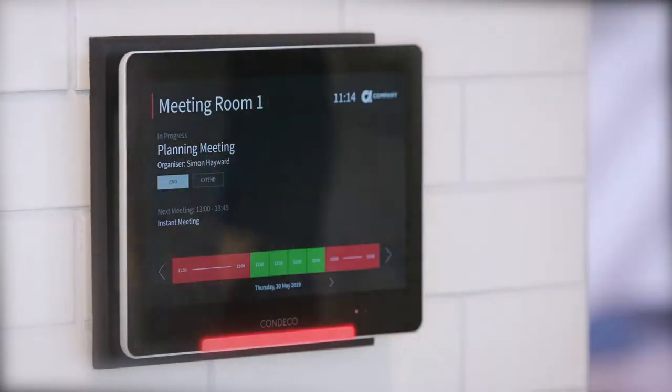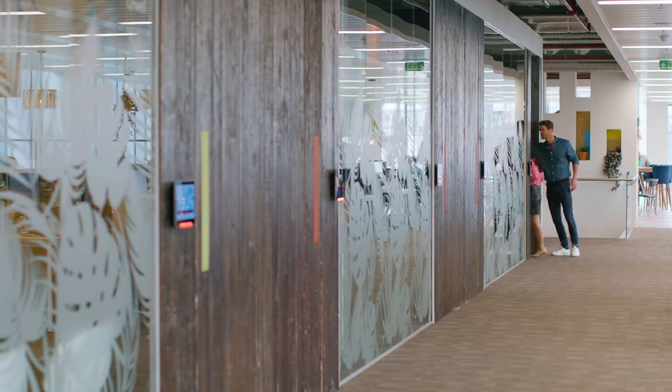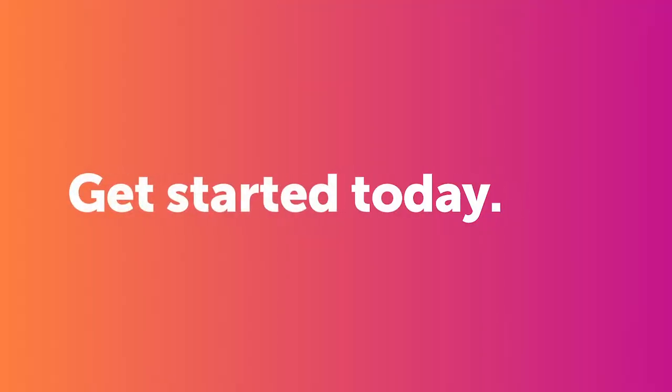Put an end to conflict and confusion. With the CONDECO room screen, everyone can clearly see what's going on in the meeting room. Liberate your workspace with CONDECO.